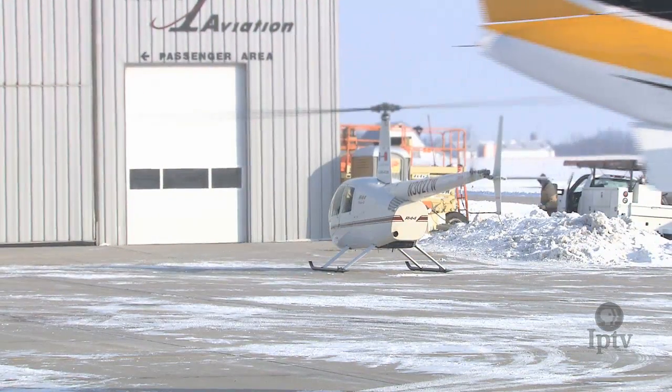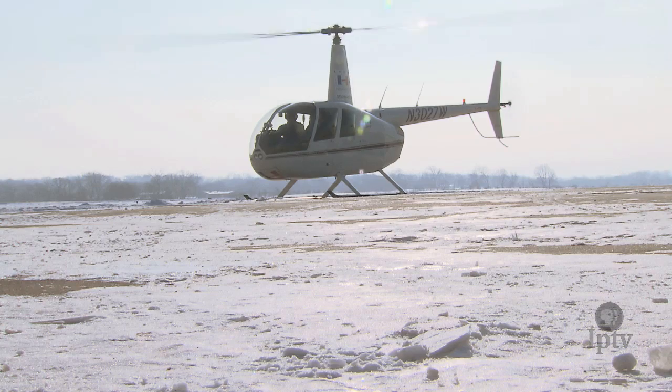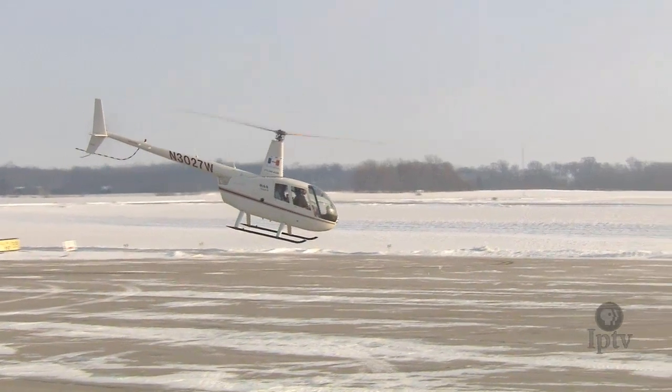The growing whine of helicopter propellers is a familiar tune for some of Iowa's wildlife biologists. Every winter, after a fresh coat of snow, DNR deer specialists take to the air for a mathematical exercise in herd management.